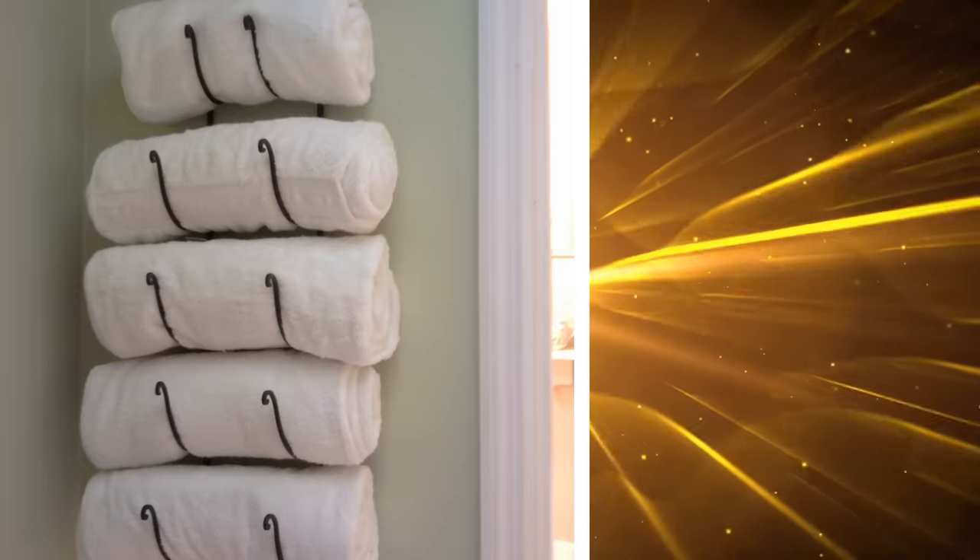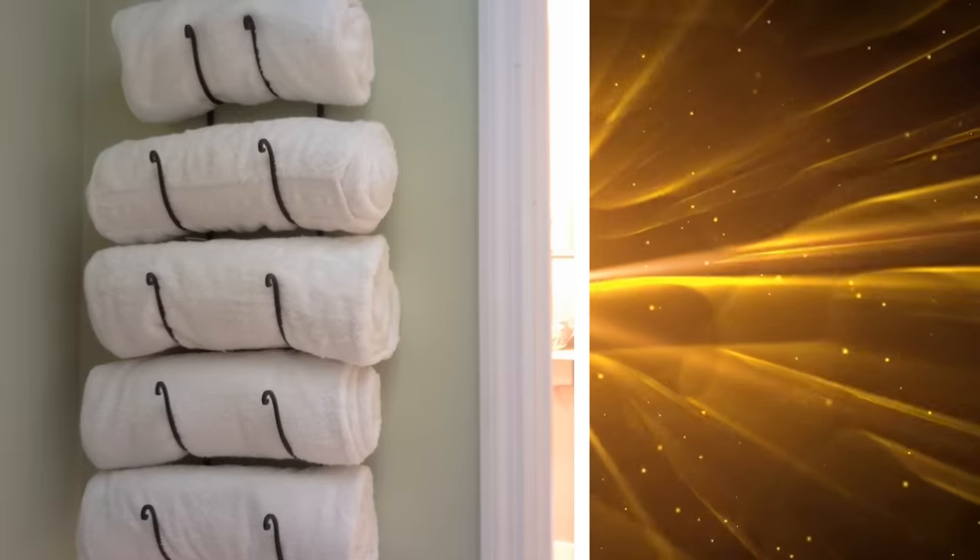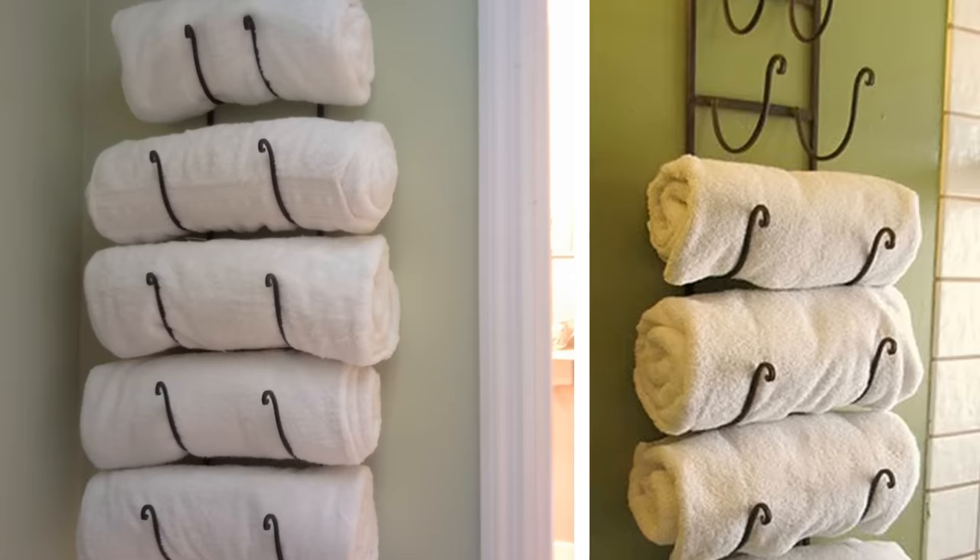21. If you have a small bathroom with little or no cupboard space, then this is a lovely idea. All you need is a wall-mounted wine rack, and voila! You have a beautiful towel holder that adds style to your bathroom.